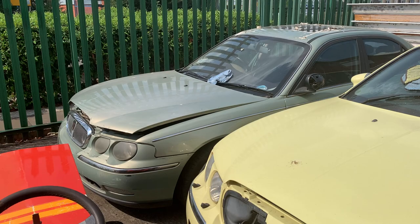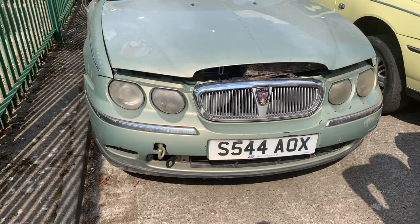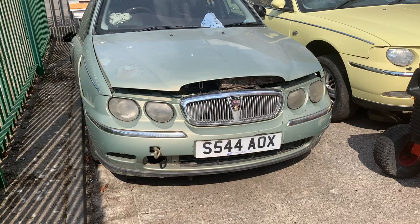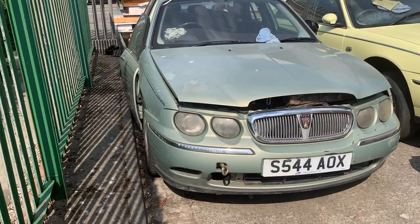So that's a pre-production 75. Is there anything different that I could show people that they would notice on it? Most of the differences are actually underneath. Is that the correct plate for that car? Yeah, that makes it a '98. That's correct. So that is old — because the MG ZT came out in '99, and the MG came out in 2001. So that must be one of the earliest in the country.